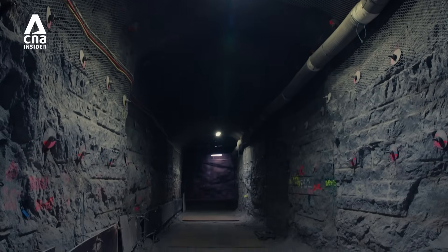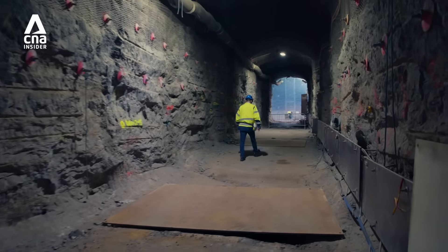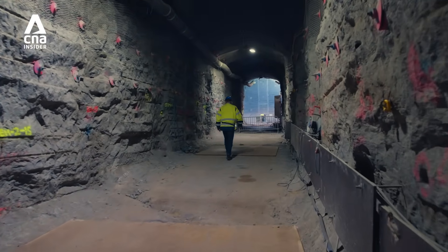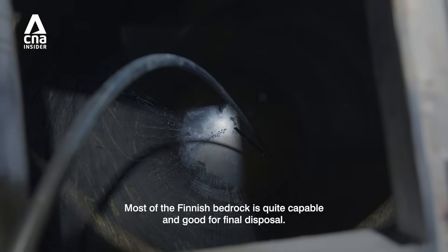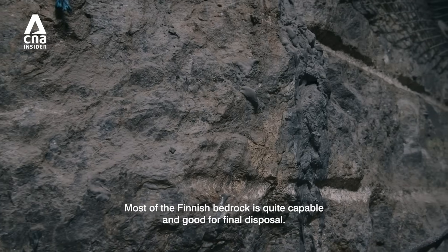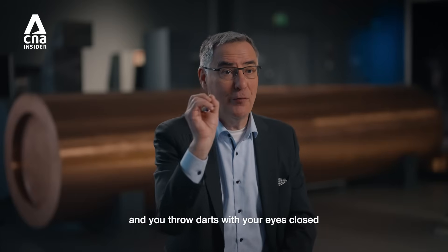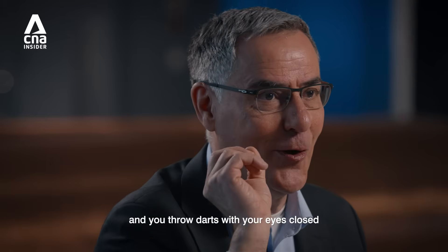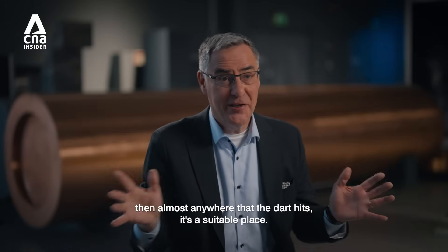The Finnish bedrock is nearly 2 billion years old and geologically stable, making it an ideal location to be a nuclear tomb. Most of the Finnish bedrock is quite capable and good for final disposal. Somebody has had a joke that if you had a map of Finland and threw darts with your eyes closed, then almost anywhere the dart hits, it's a suitable place.